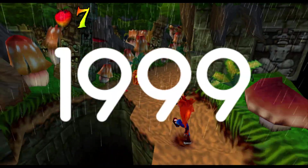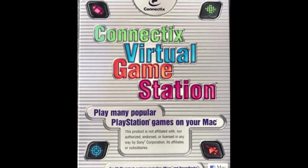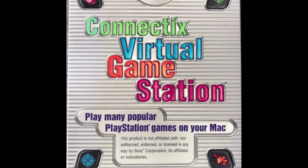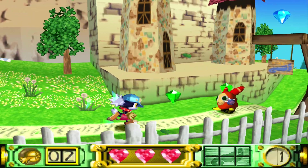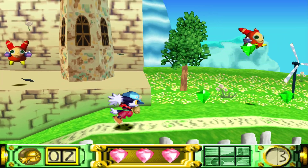In 1999, we got the first ever PS1 emulator called the Virtual Game Station. It was an emulator by Connectix that allowed Sony PlayStation games to be played on a desktop computer. It was first released for the Macintosh and was showed off at Macworld in 1999 by Steve Jobs. This emulator was released at a time when the Sony PlayStation was at its peak of popularity.